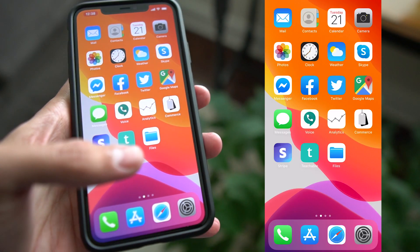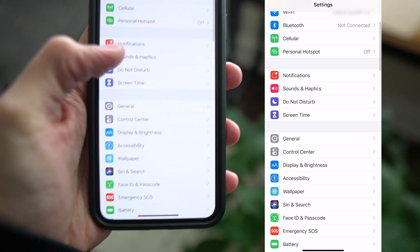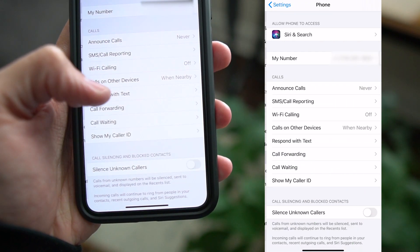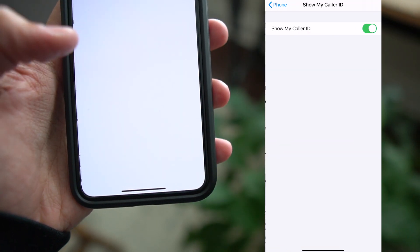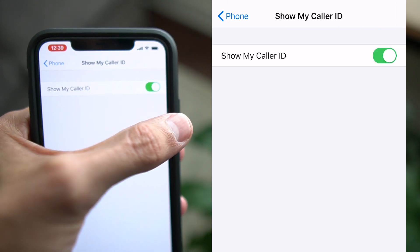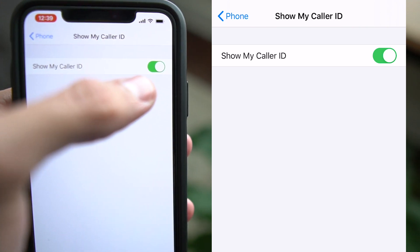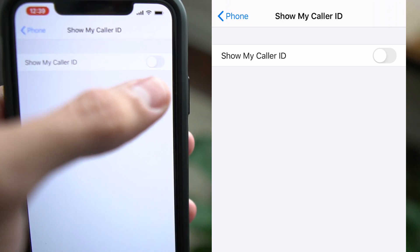So the first thing you want to do is navigate to your settings app. Go down to Settings and scroll all the way down to Phone. Now you may think that this setting is going to be under the Privacy settings, but it's actually not. Scroll all the way down until you get to Phone and then click on it. Then what you want to click on next is where it says Show My Caller ID. Go ahead and click on that. When the toggle is to the right, that means your caller ID will be shown and people will be able to see your phone number when you're calling them. If it's unchecked, your caller ID will not be shown to other people when you're calling them, and therefore they won't be able to know your phone number.